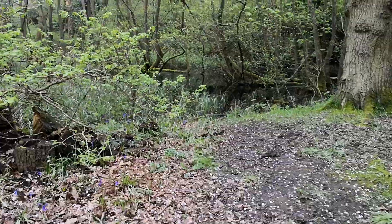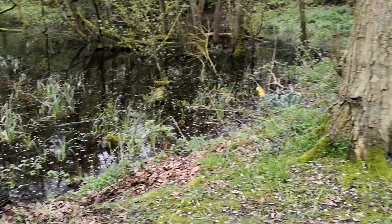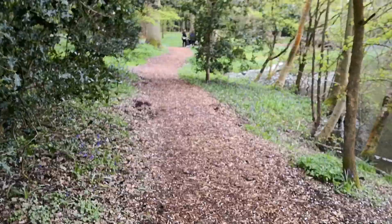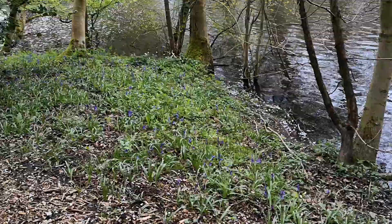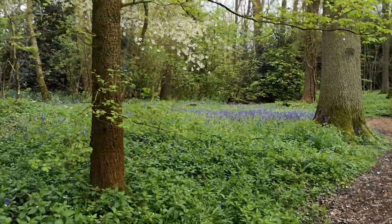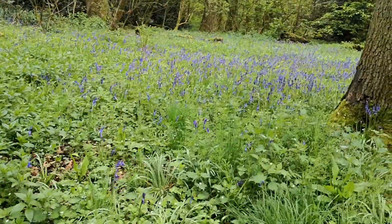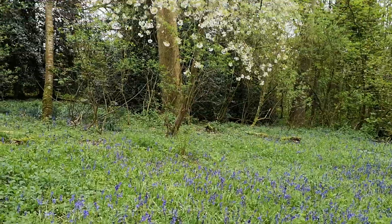There's a pond over there with a few daffs — daffodils — by the side. We'll move forward through here; there are lots of bluebells. Bluebells at the edge of the lake. And there's the blue of the bluebells, and a beautiful flowering cherry at the back. These beds of bluebells — just look at those, it's beautiful — and there's the flowering cherry.